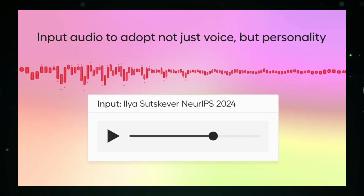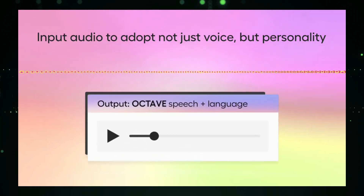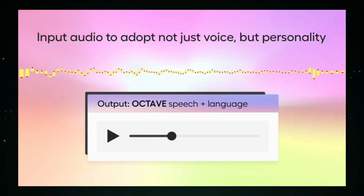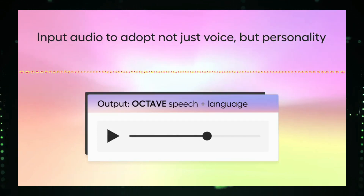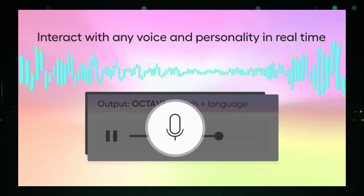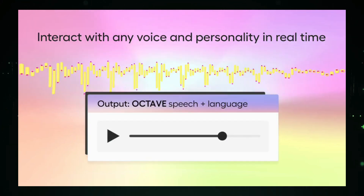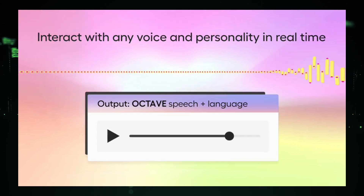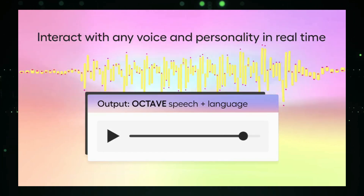Unlike previous systems, Octave isn't just about generating voices — it's about crafting entire personalities on the fly. With a simple text prompt like 'a scholarly wizard mentor,' Octave can generate a high-quality voice along with a matching personality, accent, expressions, and the appropriate language in under 300 milliseconds. The system can emulate a wide variety of characteristics such as gender, age, vocal register, and emotional intonation.